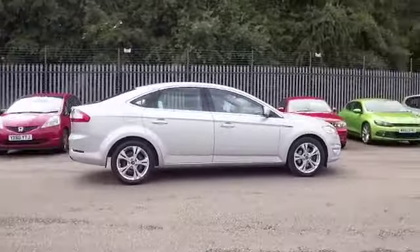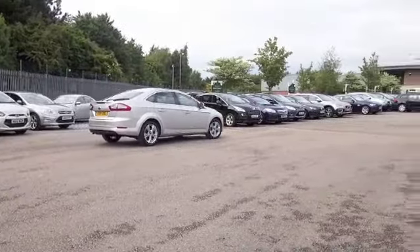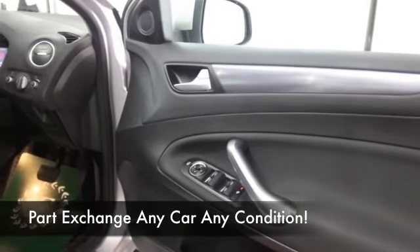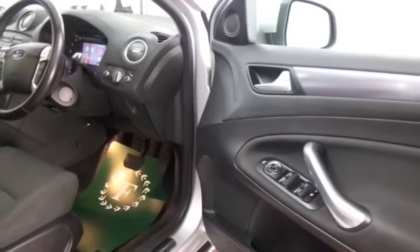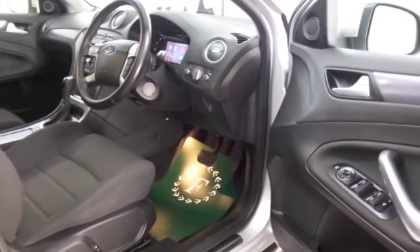This is from 2011, looking great in this sparkling silver. We've got a very roomy cabin and five adults can sit in here in absolute comfort. You have remote central locking, climate control, power assisted steering, CD and DAB radio, and Bluetooth on board as well.